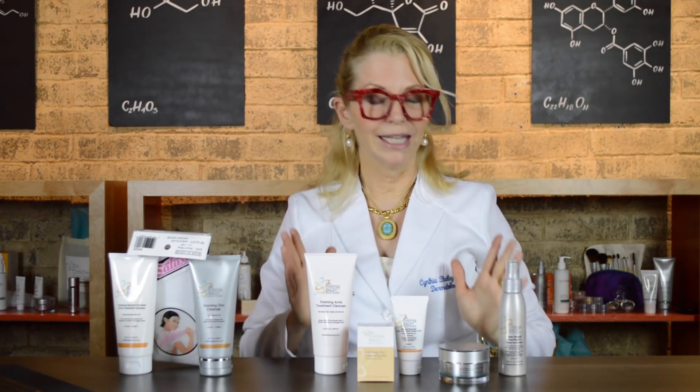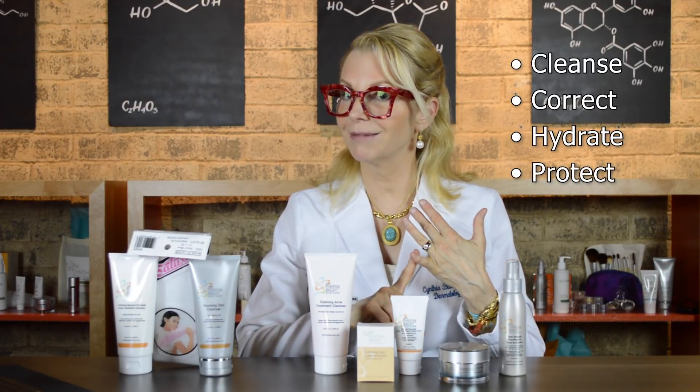So how do you use my Malassezia folliculitis kit? You need different products for your face than you do for your body. I've given you in this kit complete skincare. Complete skincare is cleanse, correct, hydrate, and protect. That's especially important for your face.